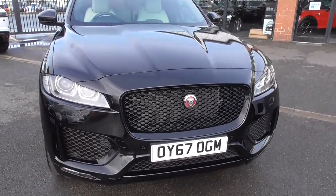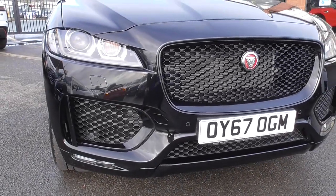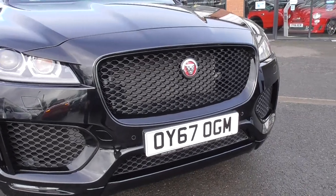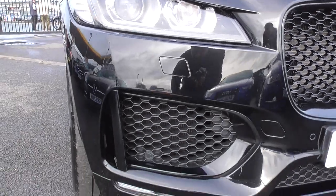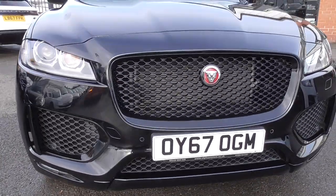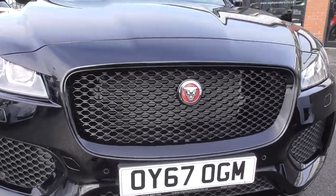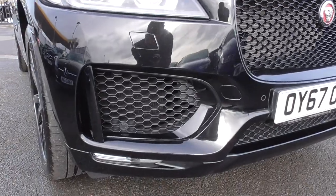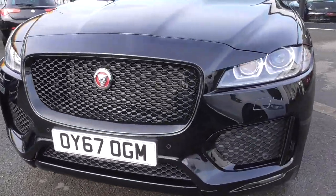Coming through to the front bumper first — that's in nice order. It's not a brand new vehicle so it will have a few stone chips. You've got your LED daytime running lights within the headlamps, headlamp wash, and front and rear park assistance, as well as the reversing camera. The black package gives you the gloss black centre grille, your lower side mouldings and grilles, and a lower diffuser.